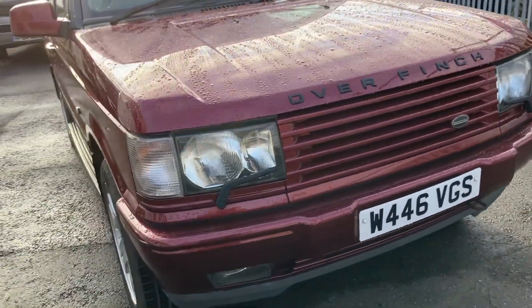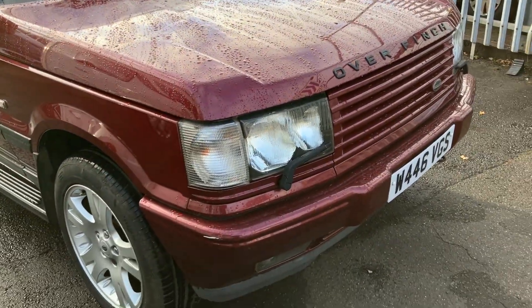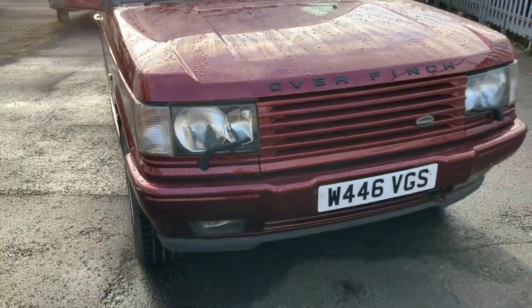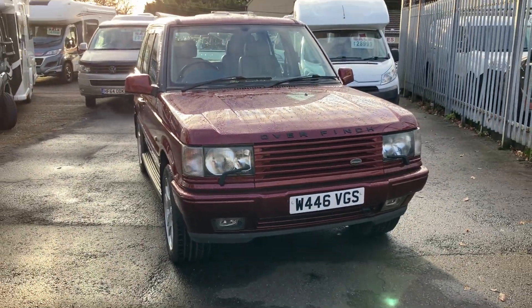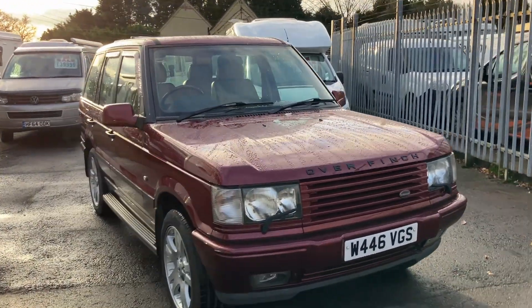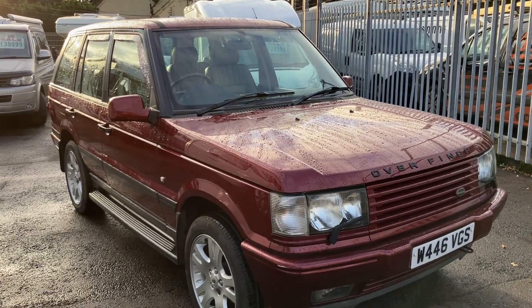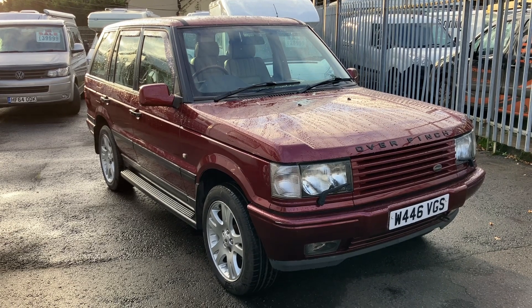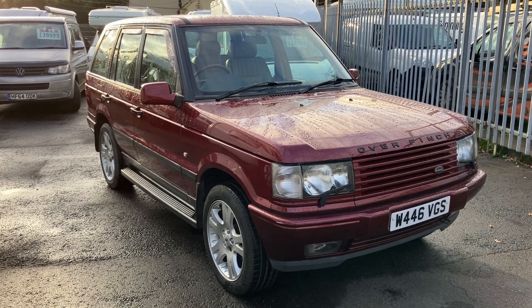The final brilliant feature of Range Rovers is these lovely little wipers, which again just add to that look and add to the luxury. I hope you've enjoyed this video. If you have, please leave a like, comment, share and subscribe. Thanks for watching.